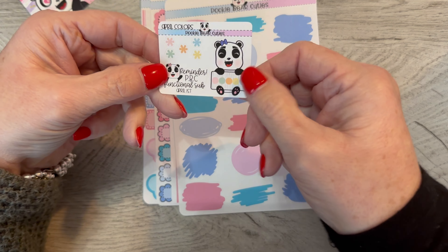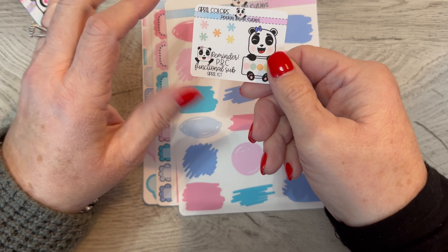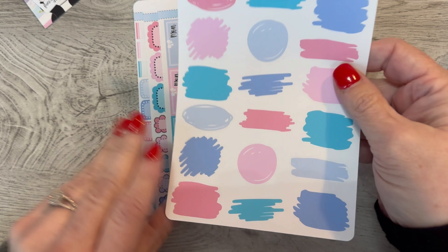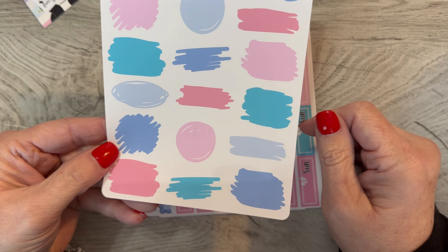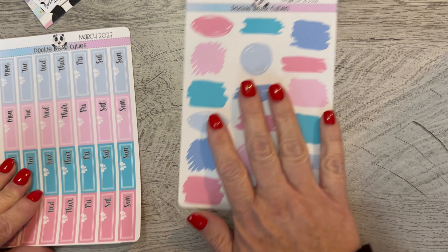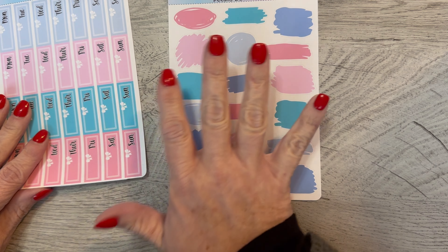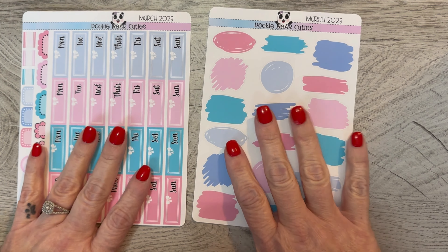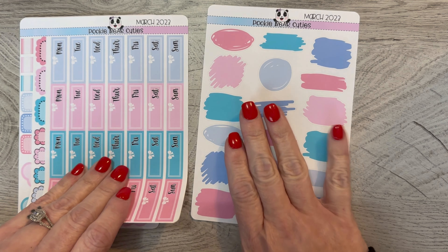These are called April colors but they're kind of the May kit, which is really cute. I love the pastels and I love these colors — she really does a great job on her colors. I like the different shades she's using; they're just beautiful. She's switched out what you get a little bit, so this is going to be a little different from other months you may have seen, which I'm kind of excited about.